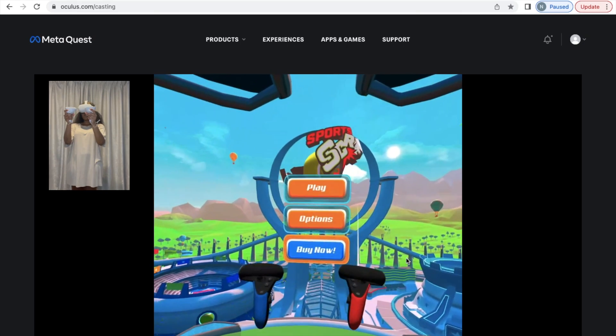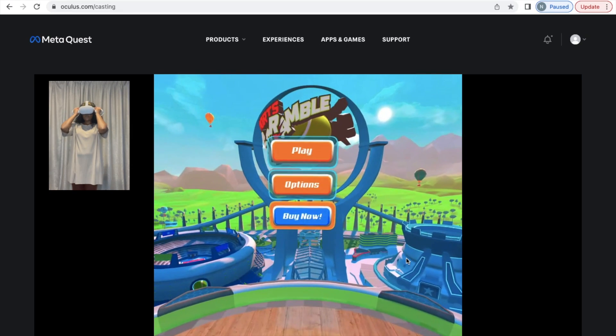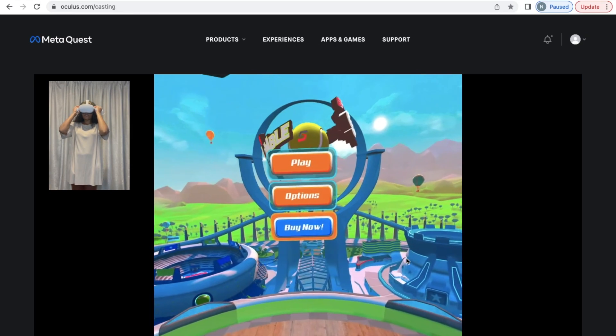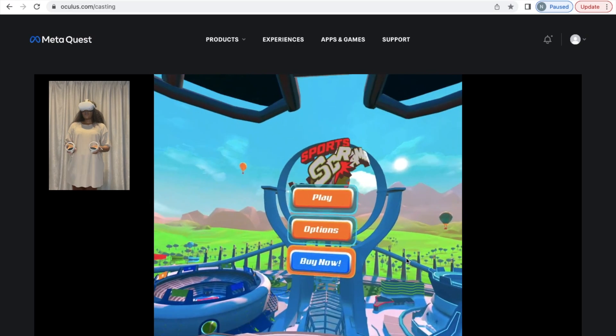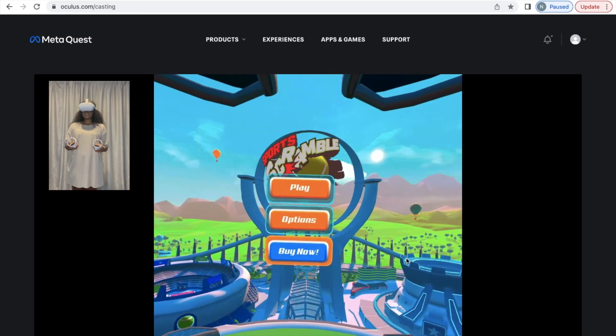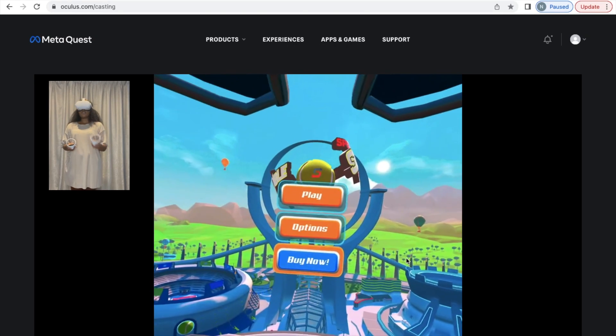Using hand controllers allows you to feel more immersed and play games in a more realistic way, or even inside certain applications, being able to move around in a more realistic way. So I'm going to go to the options menu.